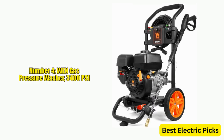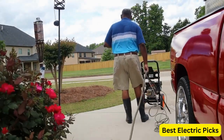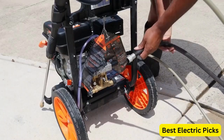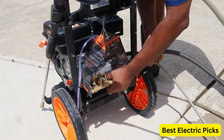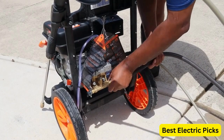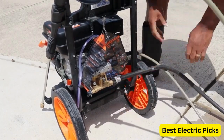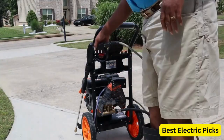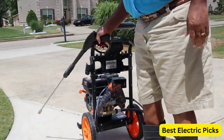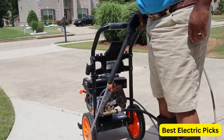Number 4: WEN Gas Pressure Washer 3,400 PSI. The WEN Gas Pressure Washer is a reliable and powerful cleaning tool designed to help you tackle a variety of outdoor cleaning tasks. With a maximum pressure of 3,400 PSI and a maximum flow rate of 2.7 GPM, this pressure washer is capable of removing tough dirt and grime from surfaces such as cars, patios, and decks. Powered by a 212cc engine, this pressure washer provides excellent performance and durability. It is also CARB compliant, meaning that it meets strict emission standards in California.